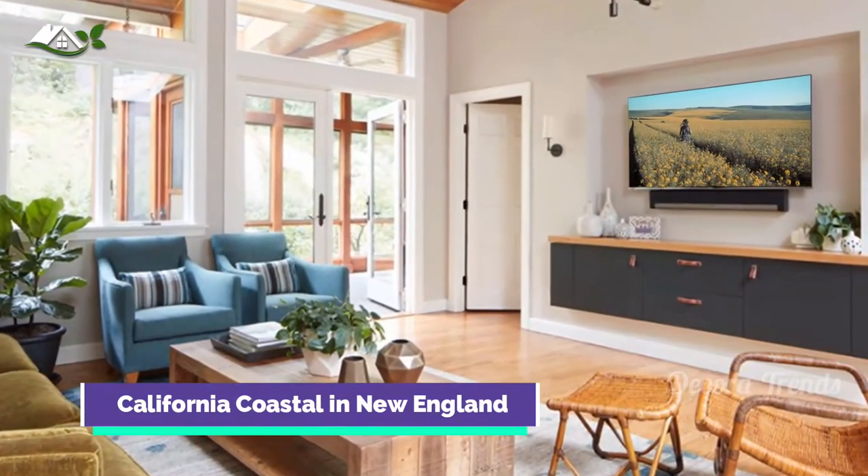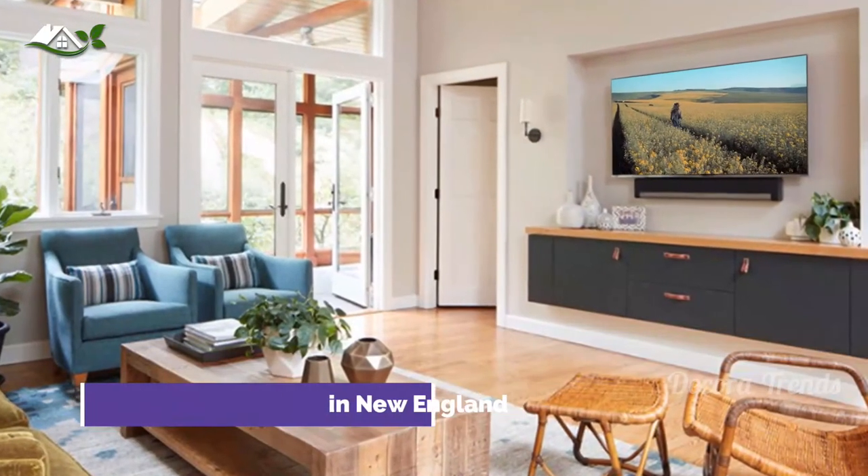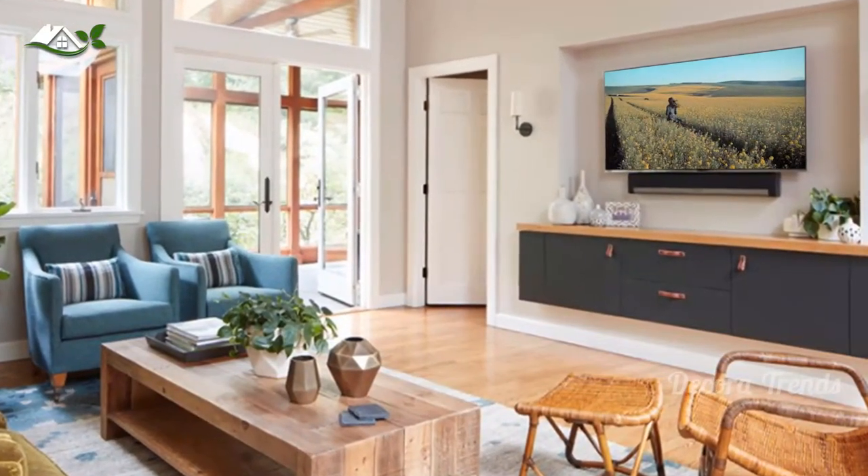A transitional living room with beige walls and a wall-mounted console as a storage unit. Don't you love the design of their console?